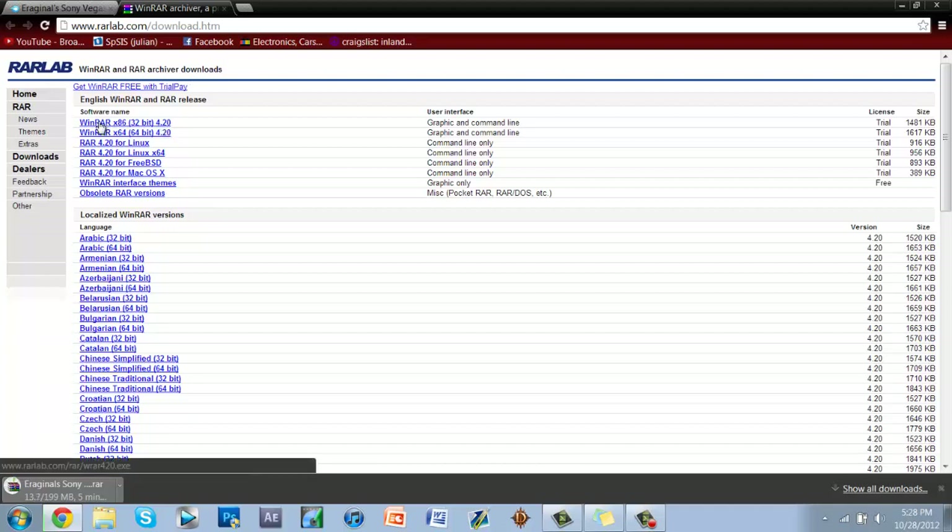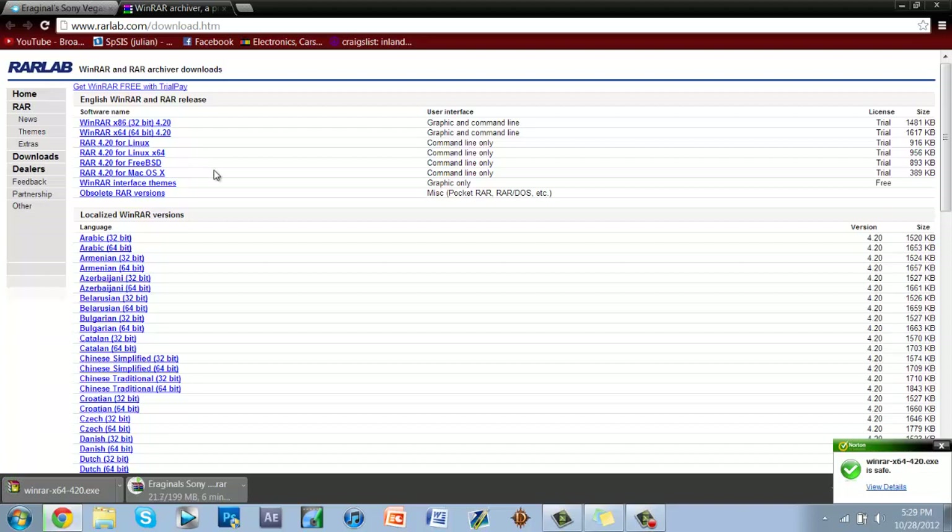Click on WinRAR x86 32-bit 4.20 or x64 64-bit 4.20 depending on your system. I have 64-bit so I'll click 64. If you're not sure, just click 32-bit, because 64-bit systems can run 32-bit software.